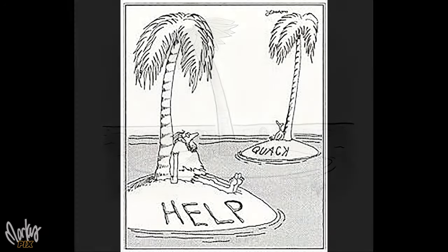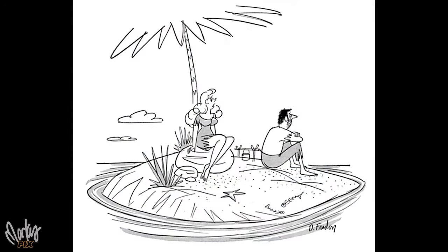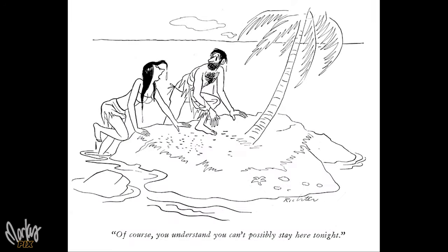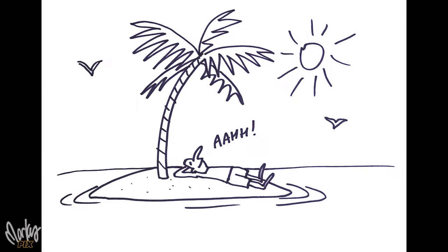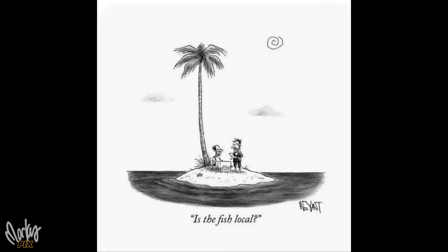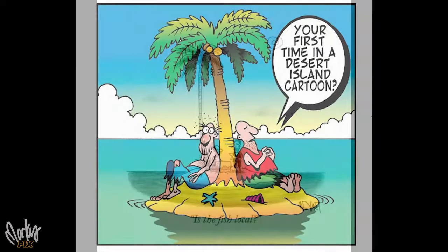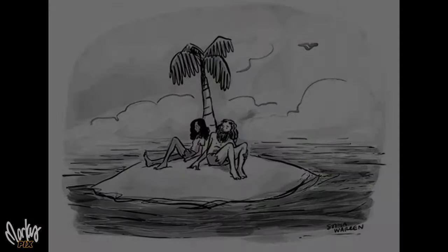As a kid, I always loved those cartoons of a guy stranded on a little tiny island with only one or two palm trees. I got a real kick out of those. It was like this fantasy of mine — I even drew cartoons of it myself. I guess it represented a fantasy of being away from society and all the stress, just having a simple life with sunlight, palm trees, coconuts, clean air, and the sea. And that image stayed with me my whole life.